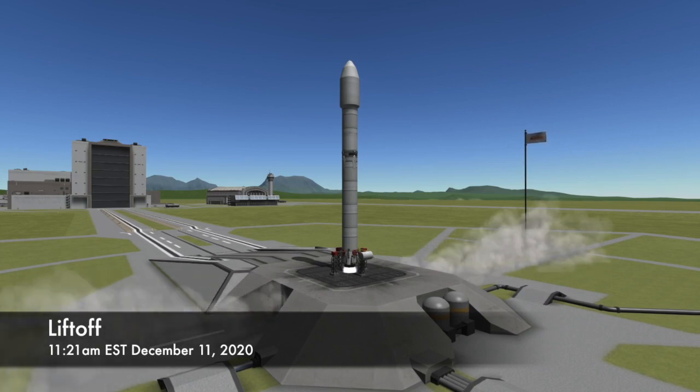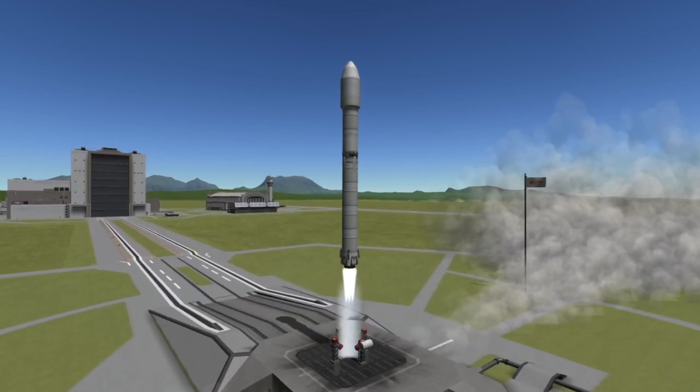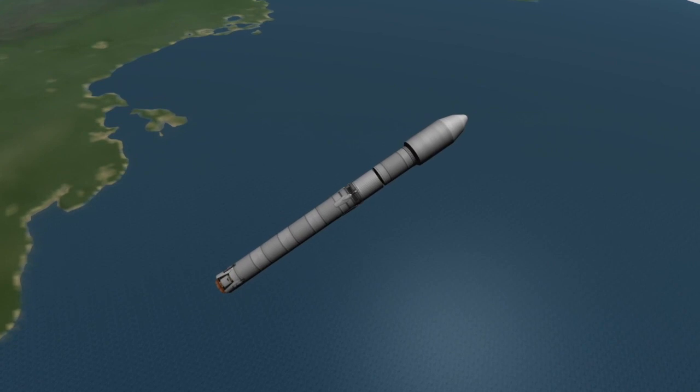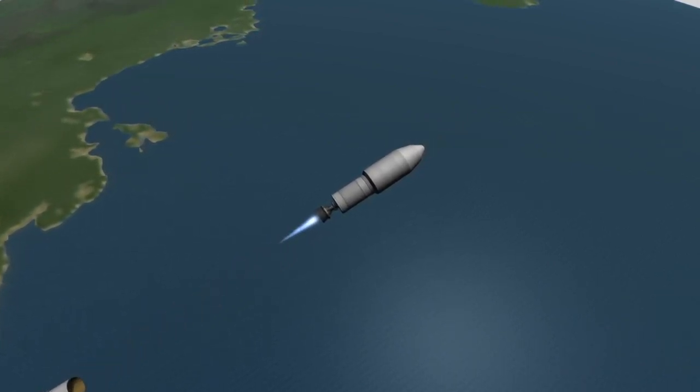At around that time, the nine Merlin engines on the first stage of the Falcon 9 will be ignited and the rocket will lift off the pad. A little over two minutes into flight, the engines on the first stage will shut down, having finished their role in this launch. At which point, the first stage will separate from the second stage and begin making its way to the drone ship Just Read the Instructions to attempt a landing.